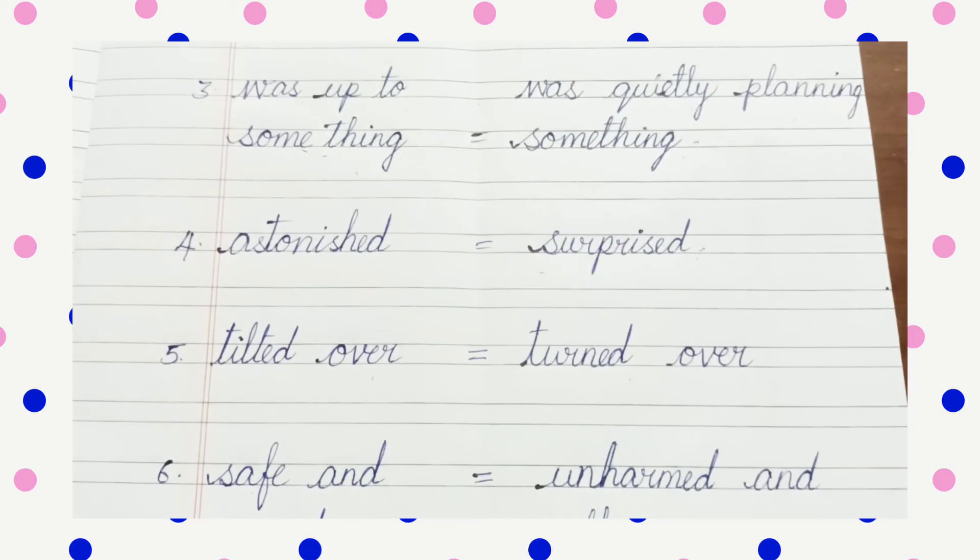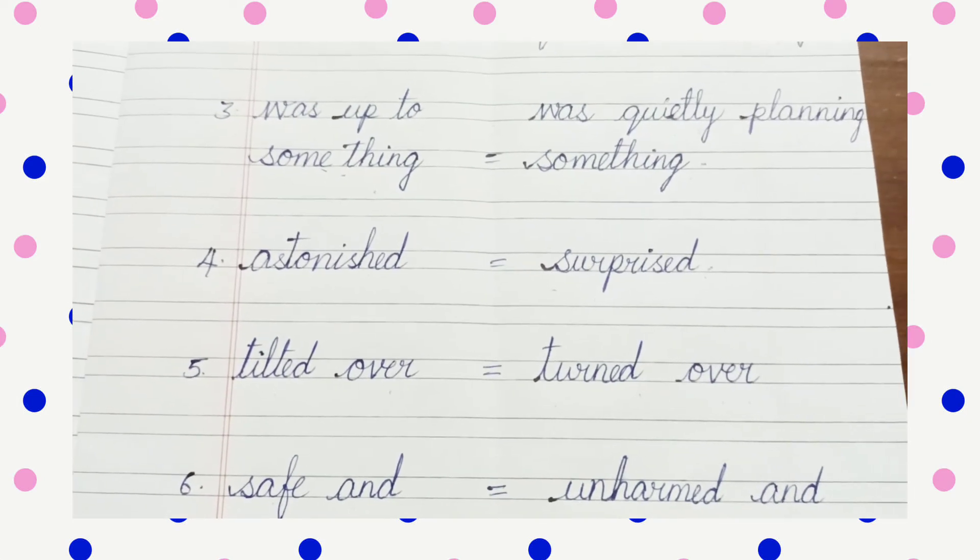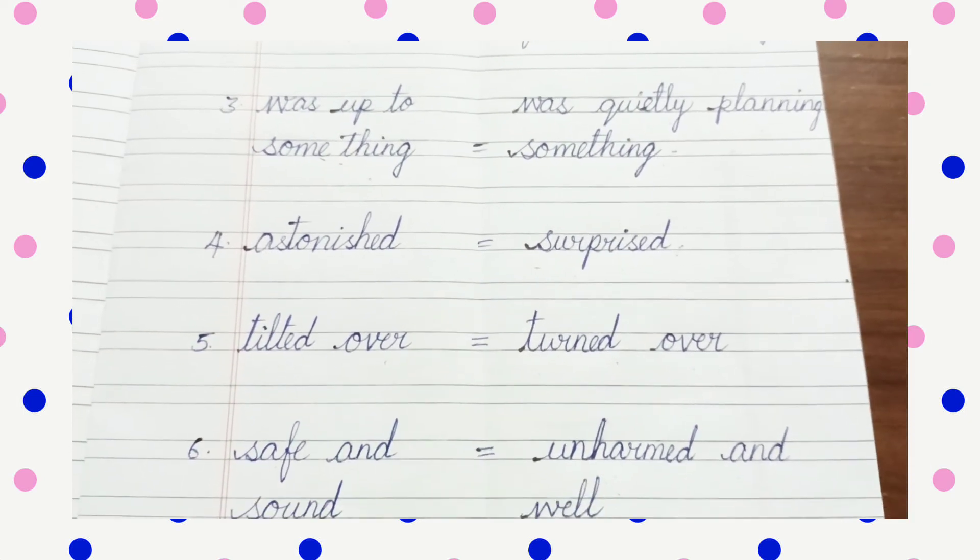So that's all for today's class. Write these meanings and new words in your classwork book very neatly.